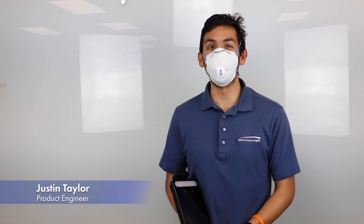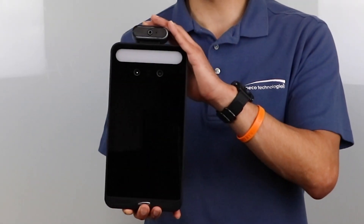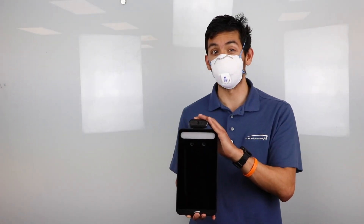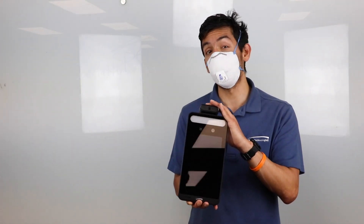Hi, Justin Talley here back at Spico HQ for the first time since the quarantine began. With businesses slowly starting to reopen and tensions still high, Spico has a new solution for this transitional period and a sustainable future. Let me show you how it works and why this will be the new precedent in buildings post-COVID-19.